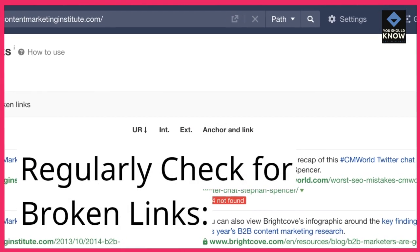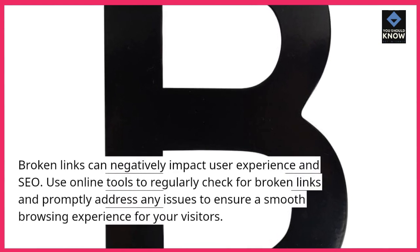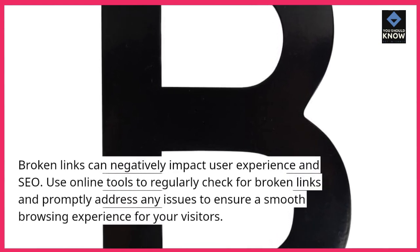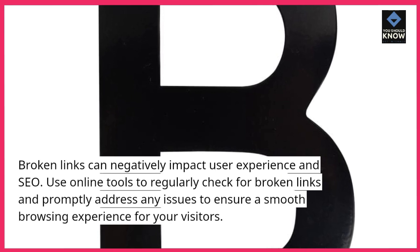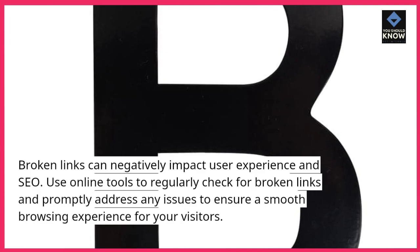Regularly Check for Broken Links: Broken links can negatively impact user experience and SEO. Use online tools to regularly check for broken links and promptly address any issues to ensure a smooth browsing experience for your visitors.